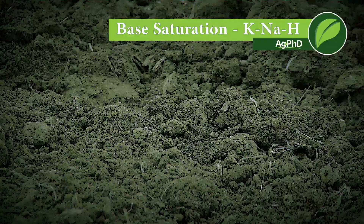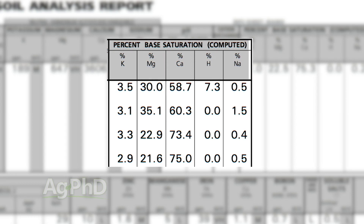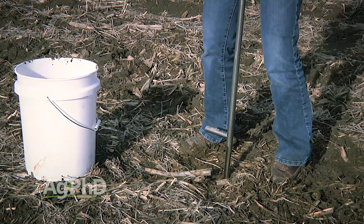One of the most important things to look at in your soil is potassium, but also sodium and hydrogen. There is a test you can run that will show you the ratio of one nutrient to the others, as well as calcium and magnesium. This is called the base saturation test. When you're running soil tests on your farm this fall, one of the tests you should request is the base saturation test.